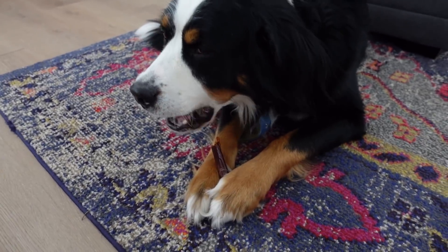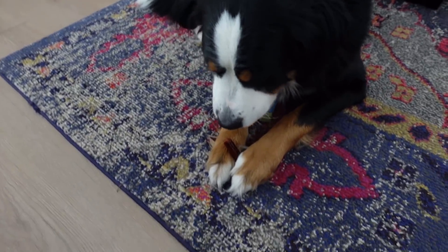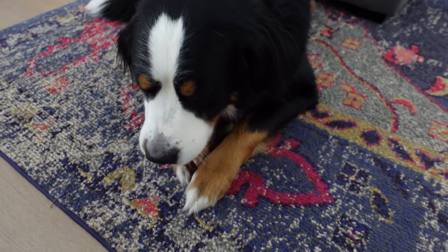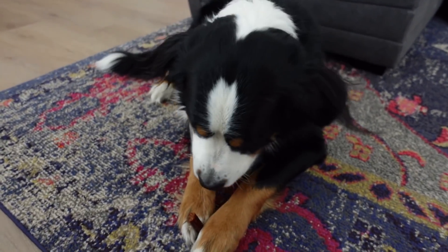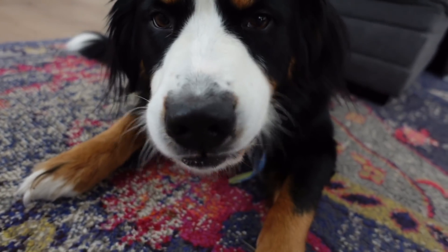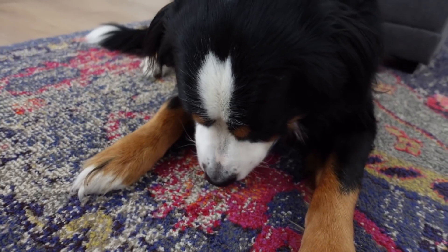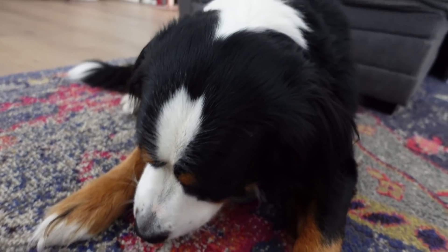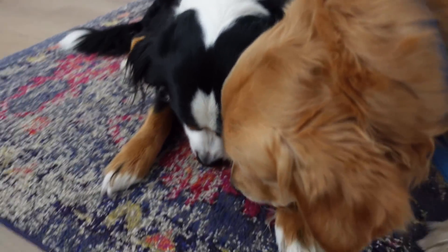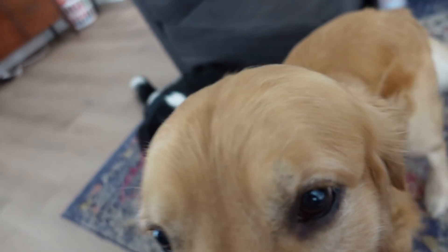Peenie Bear tried to eat Bernie's beef stick! Bernie's getting the crumbs off the carpet, and Peenie Bear is making sure there's nothing left. They both clearly loved them!